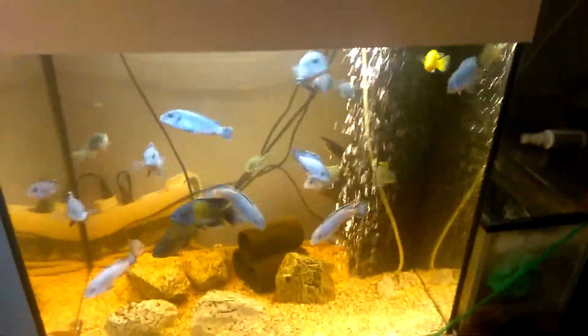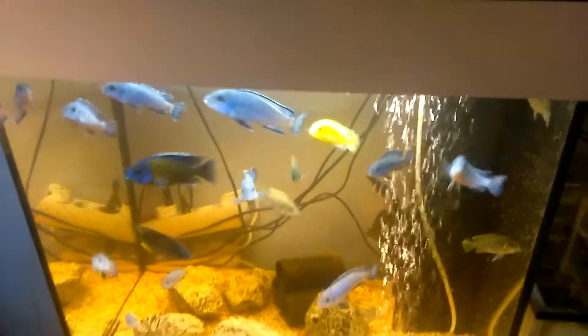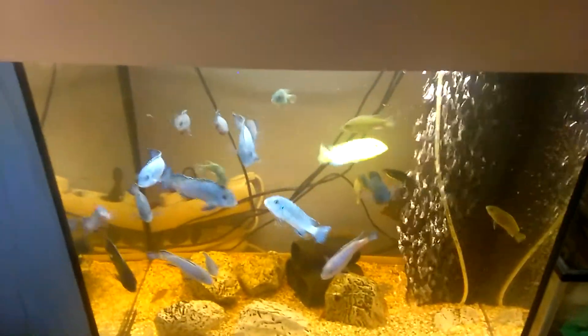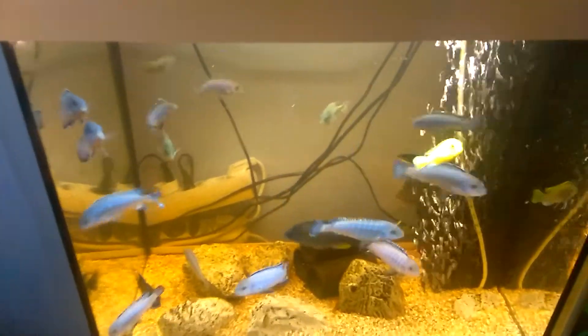Hello fish tank people, Jeremy here, happy new year to everyone. I've been showing you this tank lately and not really the other tanks — I was keeping that for another video.